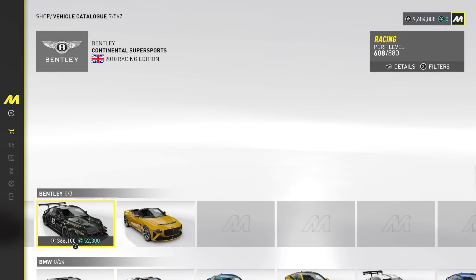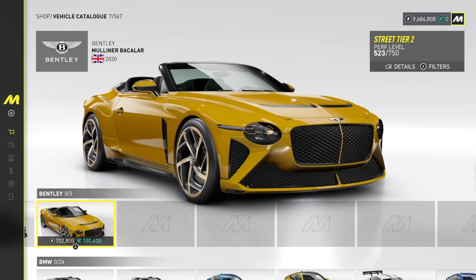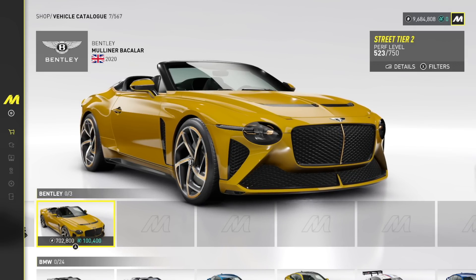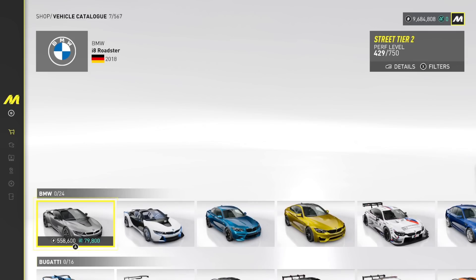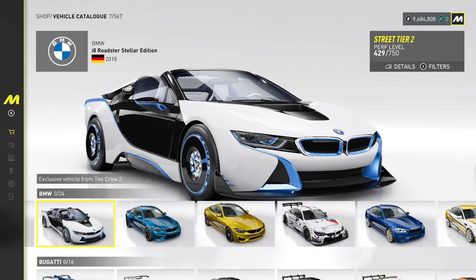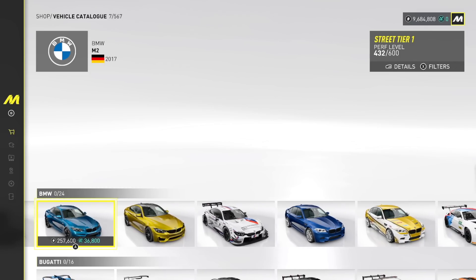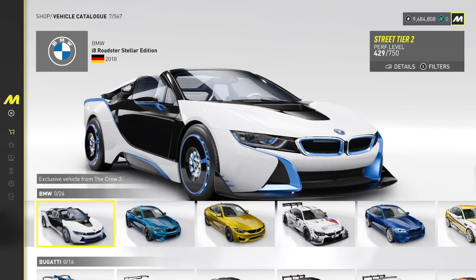Bentley Continental Supersports Racing Edition. We have the 2012 Mulliner Bacalar — what the heck? Malooner? Maybe? I'm butchering it, I'm sorry. BMW i8 Roadster, we have the Stellar Edition — oh my god, I've never seen that before. That's an exclusive from The Crew too.